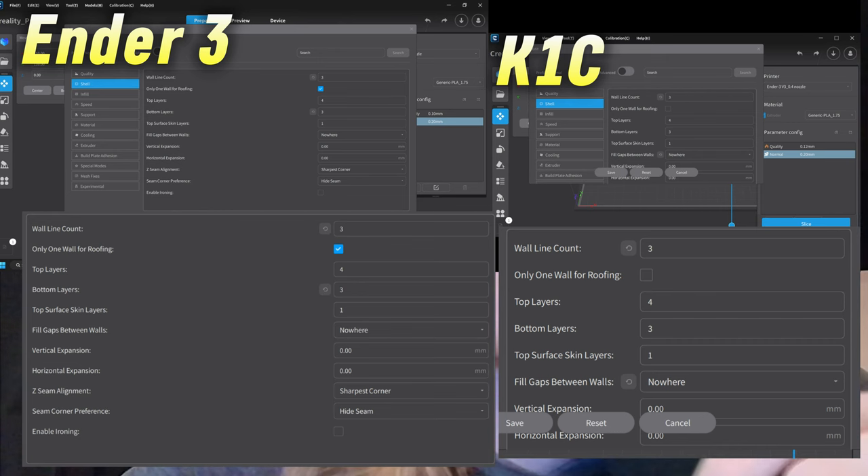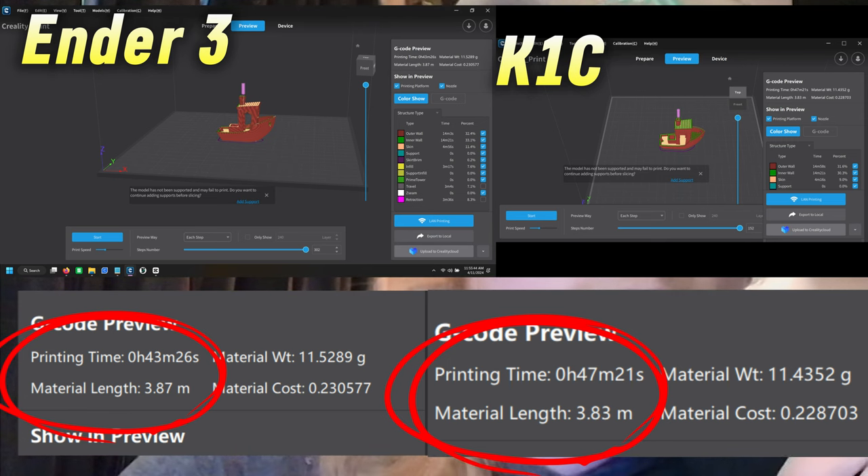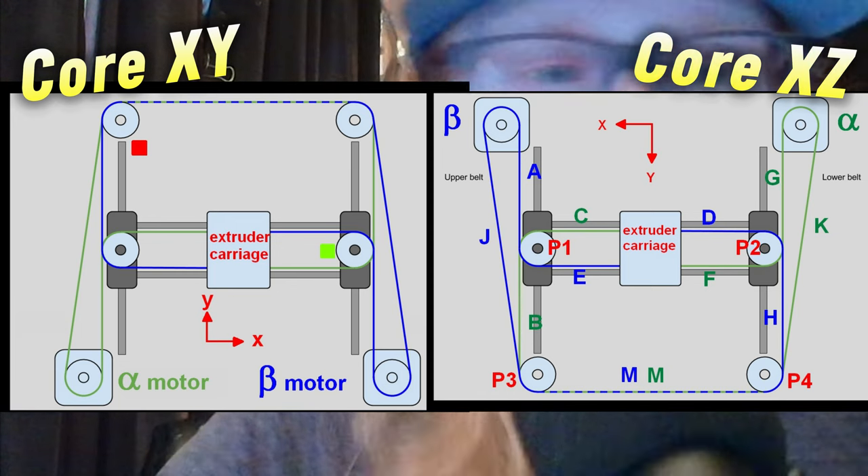The models all have the exact same print settings, yet some take longer on the K1C than the V3 — I think this is one example of how the printers are very similar yet very different. The K1C has benefits over the Ender 3 and vice versa. One key benefit of the K1C is its enclosure, which I believe helps improve print quality and allows for a wider range of filaments to be used.